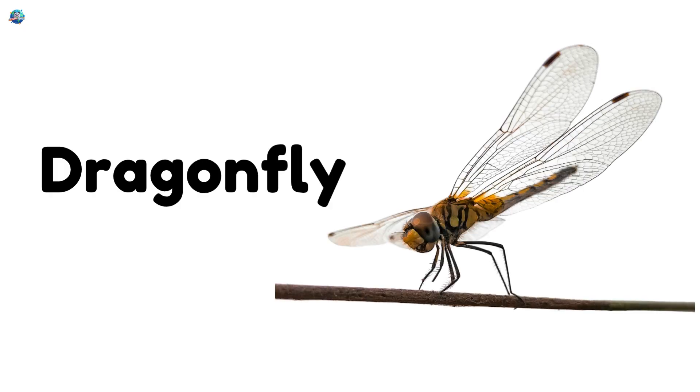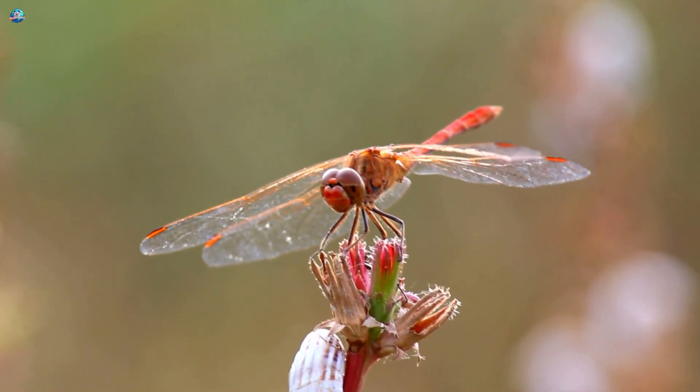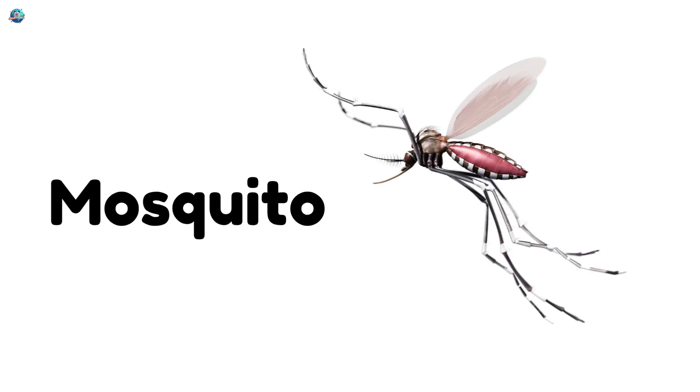Dragonfly — a flying insect with long wings and a speedy flight. Mosquito — a small insect that can bite and buzz near your ear.